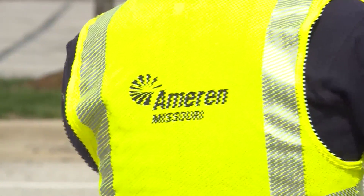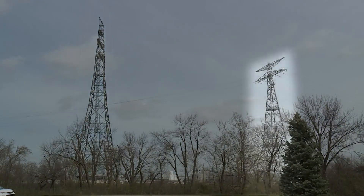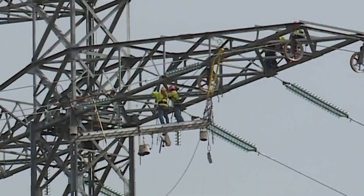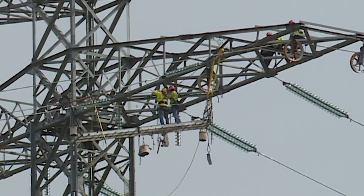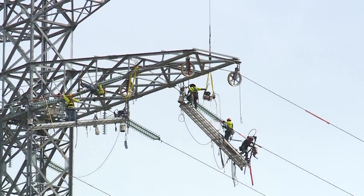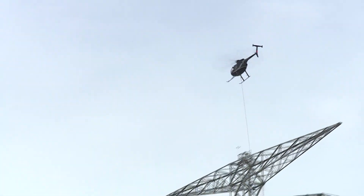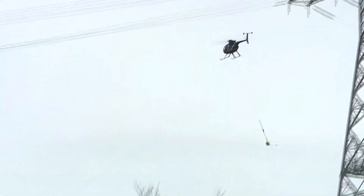Ameren has been working on the project for four years, covering the retirement of the old towers and introduction of new towers and line to provide more reliability for some 100,000 customers. Our infrastructure in this area was constructed back in the 1950s, so just like your highways, roads, and bridges, we need to maintain our structures as well — hopefully they will be around for customers for another 70-plus years.